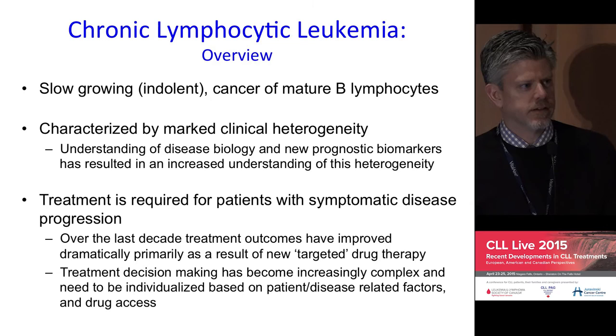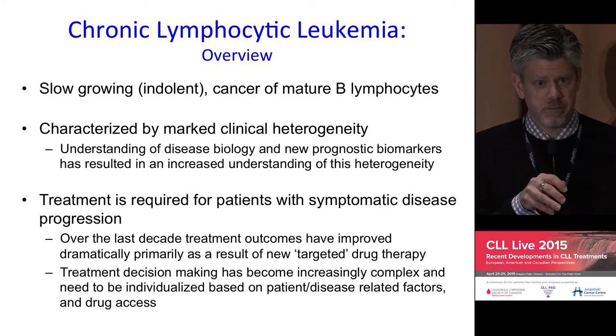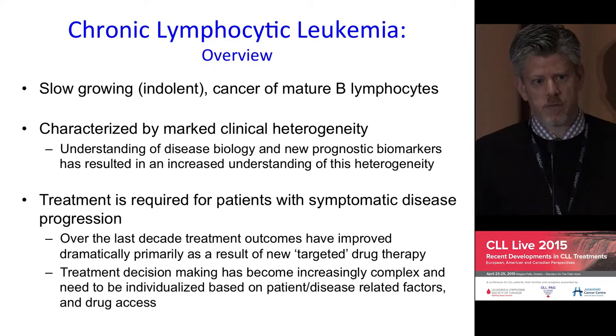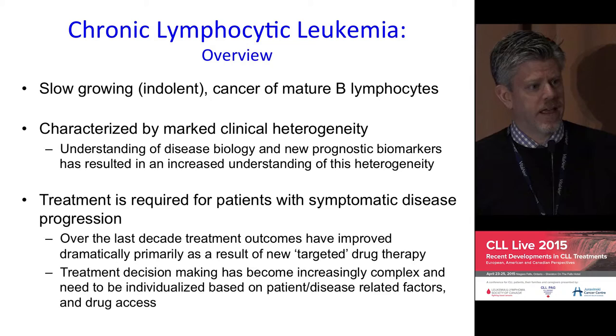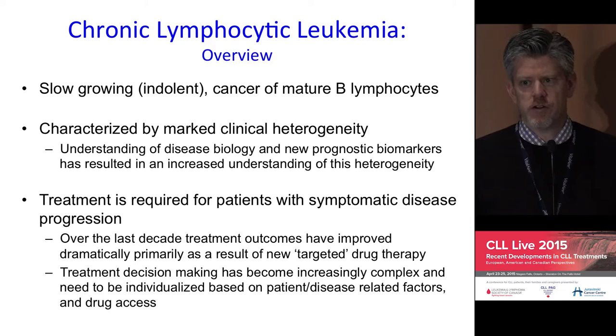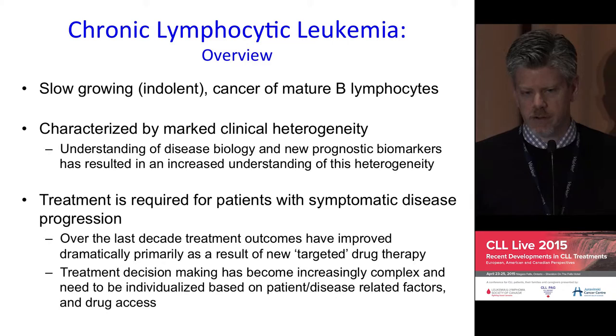CLL is classically described as a relatively slow-growing cancer of mature B cells, or B lymphocytes, an important component of the adaptive arm of our immune systems. It's characterized by marked clinical heterogeneity — it can behave and present in a variety of ways, and sharing your own experiences really captures that point in particular.